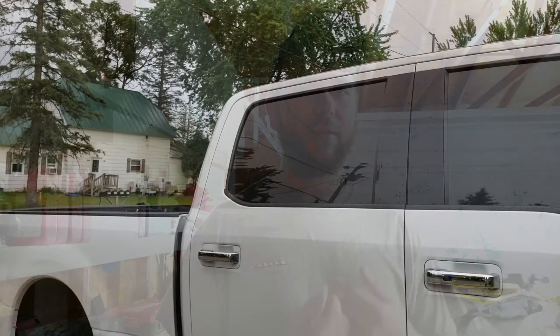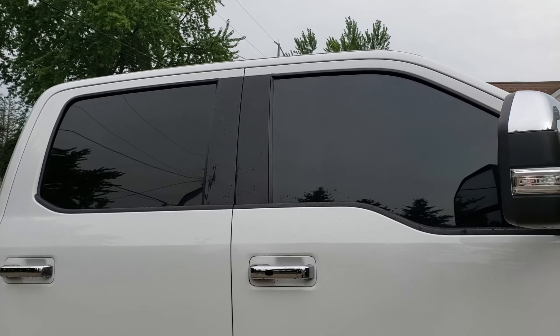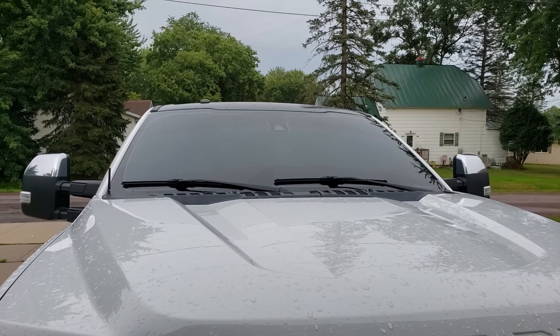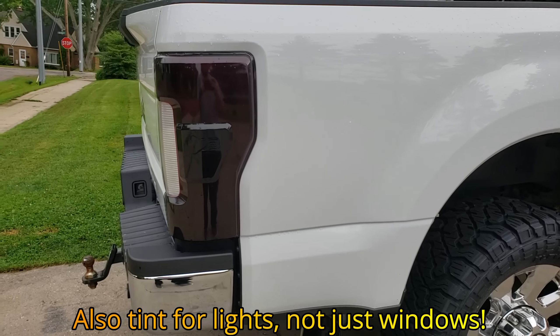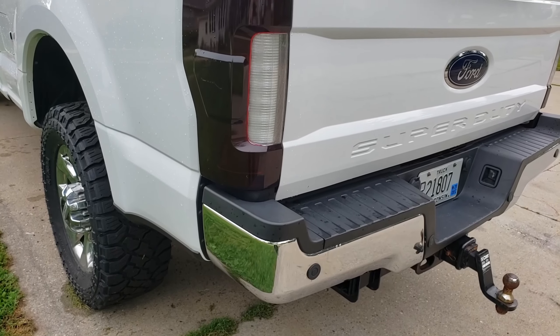Number four: tint. I actually do this one of the very first things. The legal limit is around 50%, but I personally always go darker. I like tint for the privacy, it keeps the vehicle cooler in the summer, and it protects the interior — especially leather — from drying out. I also always tint my windshield. It's not legal, but when someone leaves their high beams on, I'm not getting blinded at night. The only downside is during rain, but that's only with windshield tint.